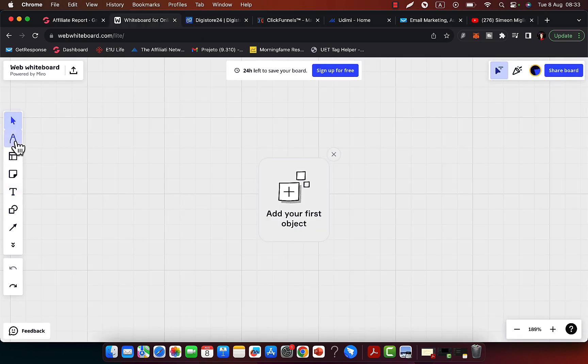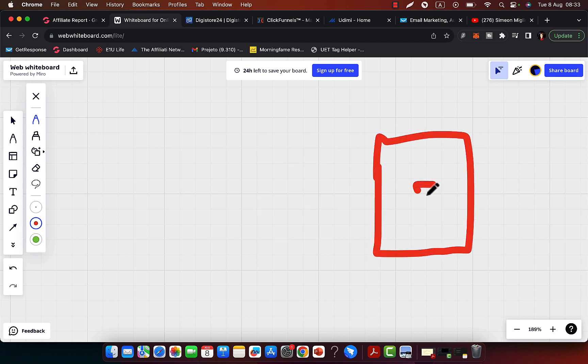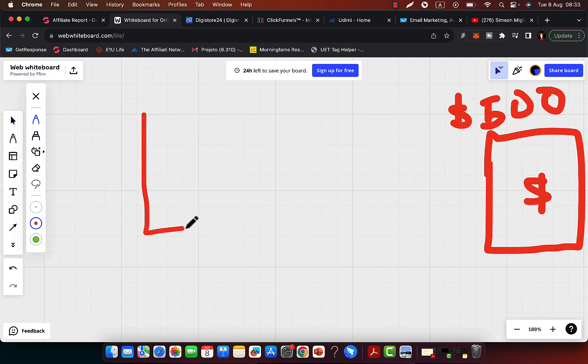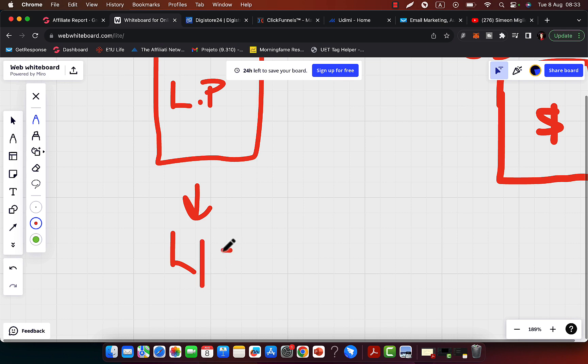Here is my simple blueprint. Number one, we are going to find a high-paying affiliate product that will pay you at least $500 commission per each sale. Then we are going to create a marketing system — we are going to set up our own landing page. You need to have a landing page to stand out, be unique, and to build your own email list.